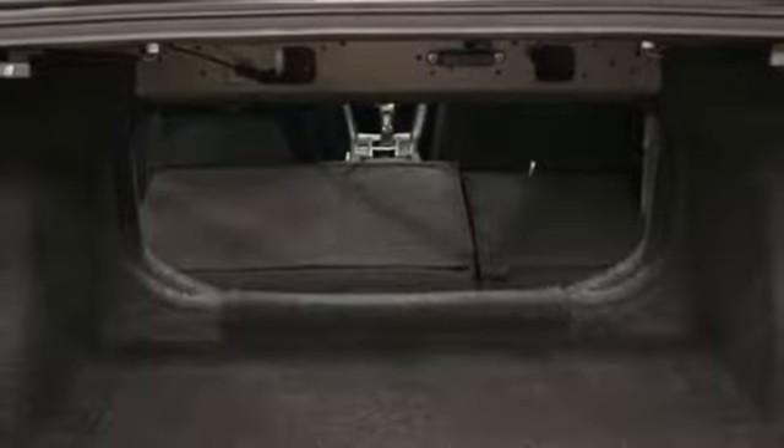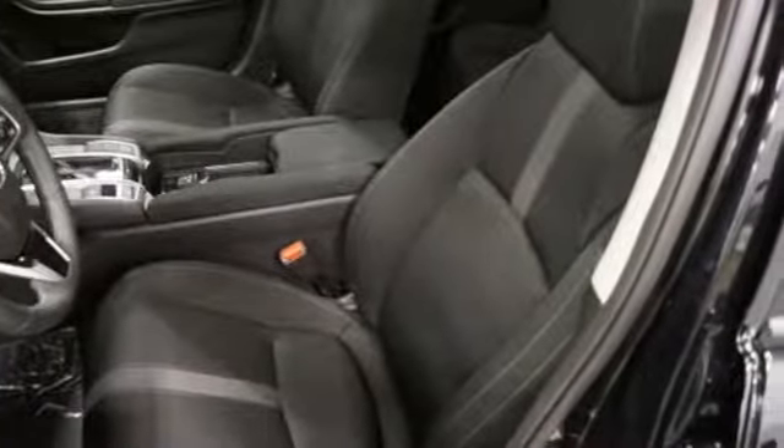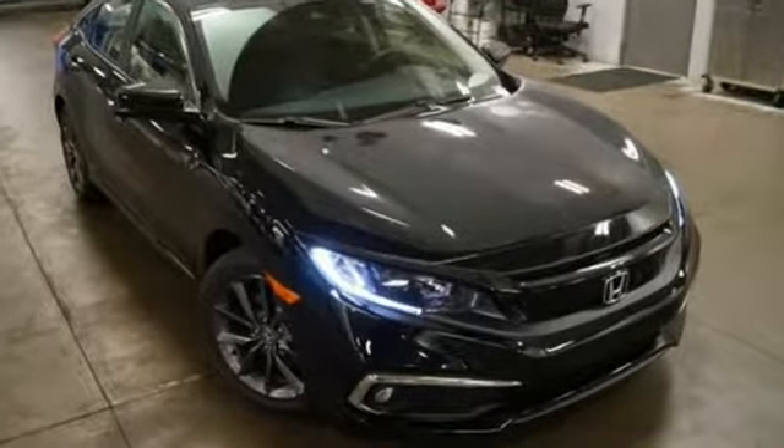Honda's created some of the most admired vehicles on the planet. They say a journey of a thousand miles begins with one step. Well, in this case, it begins with a test drive. Start your next adventure today.